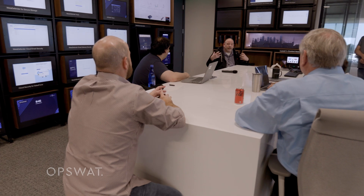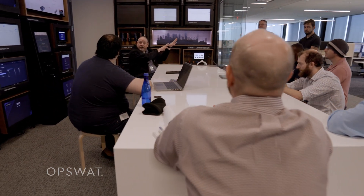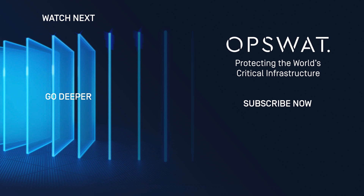We welcome you to come to our Tampa headquarters and walk through a demonstration with us. We can show you in real time, real malware, real threats, and show you how OpSwap can protect against those to protect your critical infrastructure. We'll see you in the next one.